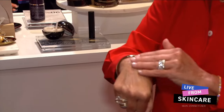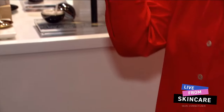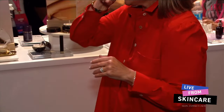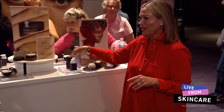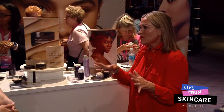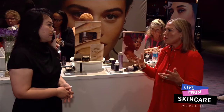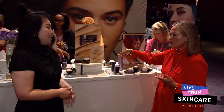Smells so good. Isn't that luscious? And it literally just melts. Melts right into your skin — just like butter. At night with skincare, we want to lock in all of that goodness, because who doesn't want to wake up refreshed with beautiful, plump, nourished skin?